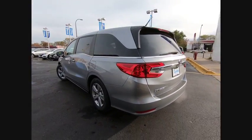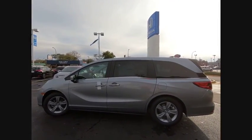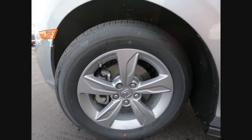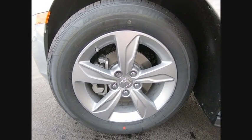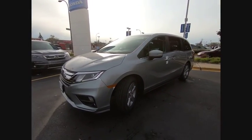Electronic stability control, power liftgate, brake assist, traction control, remote keyless entry, fog lights, speed control, power moonroof, four-wheel disc brakes, rear window defroster. This beauty will make even your house keys jealous. Drive it today.